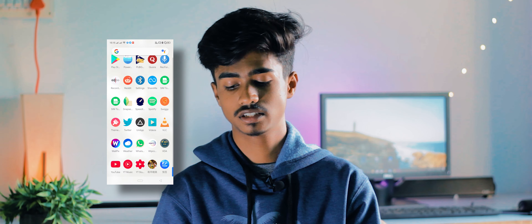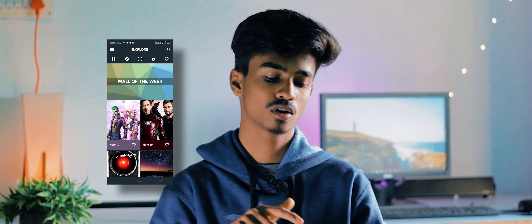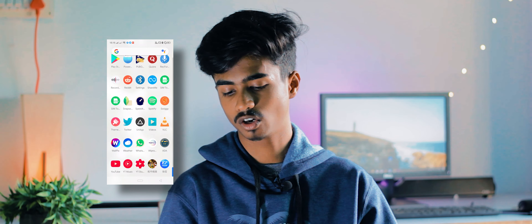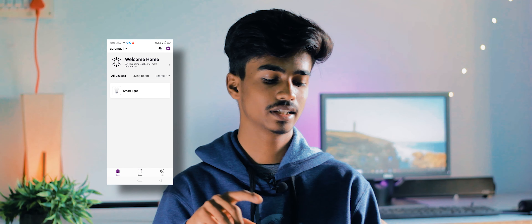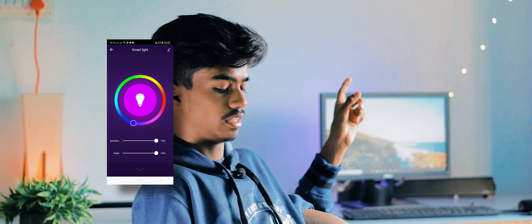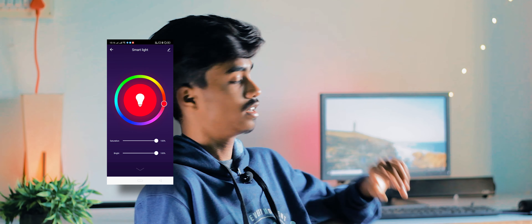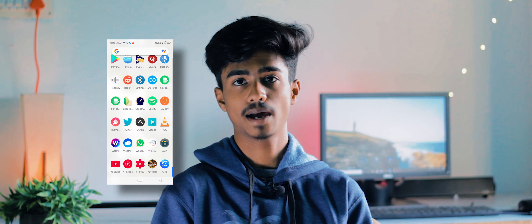WallPix is another wallpaper application that was gifted to me by its developer when I covered it in a best Android apps video. Most of the wallpapers match my liking quite a lot. Then there's Weather, WhatsApp, and Vipro — a smart home app that lets me control the RGB light strip behind my monitor. I manage the colors from this app, though it's turned off right now since it's daytime.